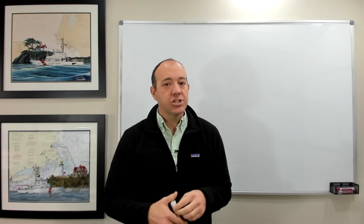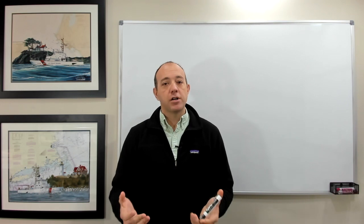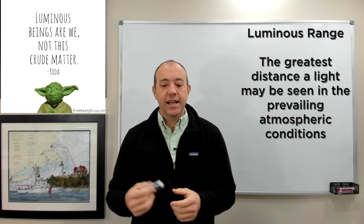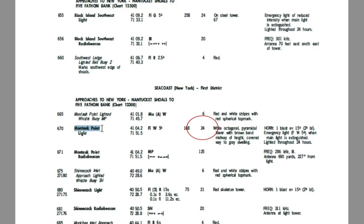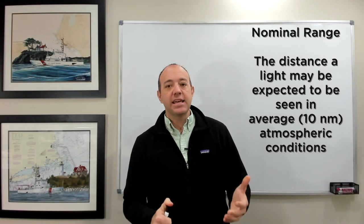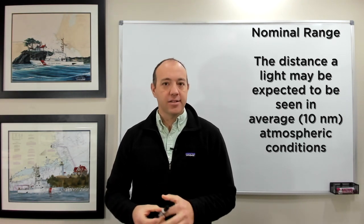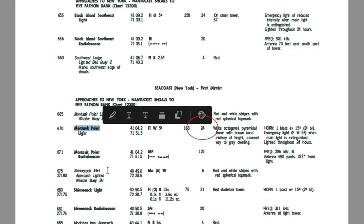Once you've solved the geographic range calculation, you can move on to the luminous range calculation. Luminous range is the greatest distance a light can be seen in the prevailing atmospheric conditions. Go back to the light list to get the nominal range — how far the light can be seen in average conditions, defined as 10 miles of visibility. For example, the nominal range of Montauk Light is listed as 24 nautical miles.